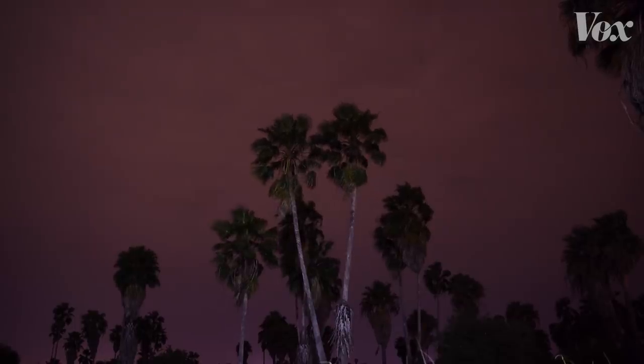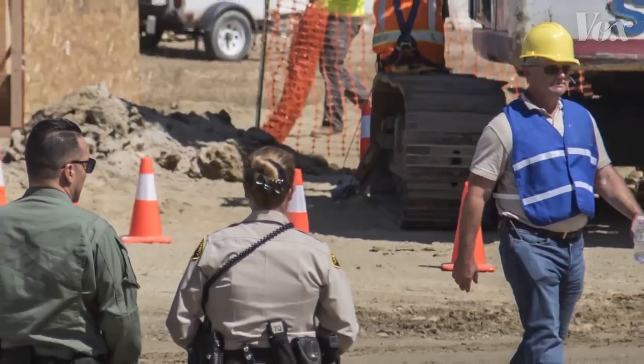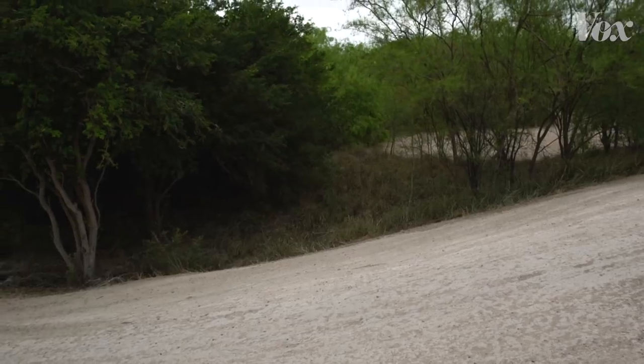There's one big reason why habitats like those in the Rio Grande Valley are vulnerable right now. Along these areas, the Department of Homeland Security has the authority to waive environmental laws for border wall projects. So they can build a wall anytime, with no restrictions. Nature isn't supposed to be the target of political barriers, but with a wall like this, it might stand to suffer a lot of the consequences.